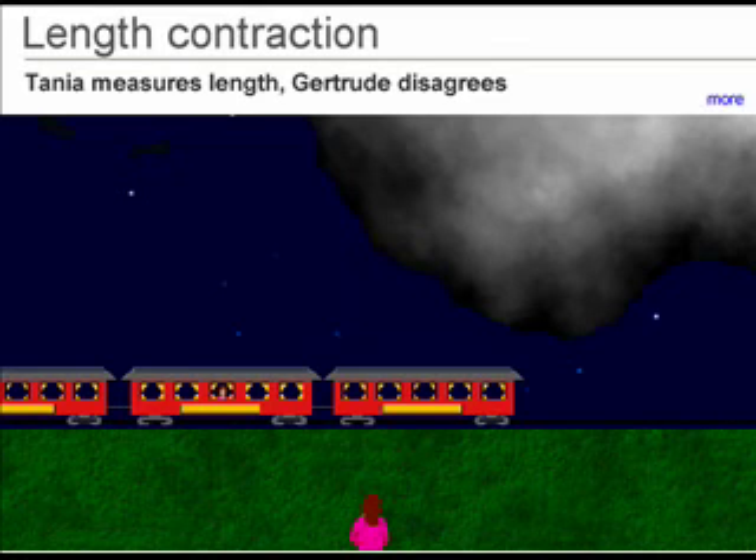This is the series where the bolts are simultaneous for Tanya in her frame, but not in Gertrude's frame. Tanya then measures the length as L in her frame, but Gertrude disagrees because the train moved in the time between the two strikes. Step through this series to see this.